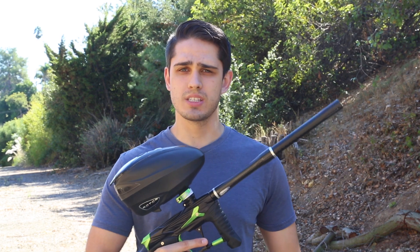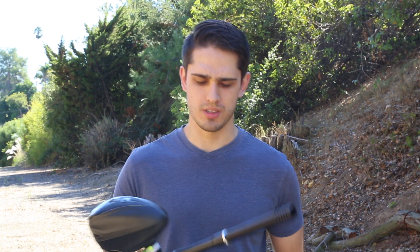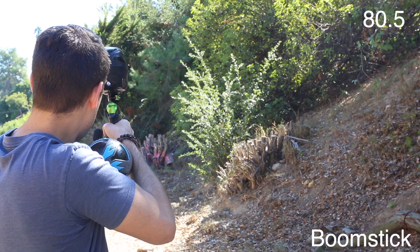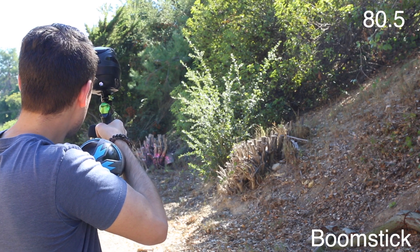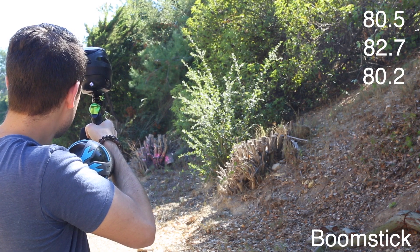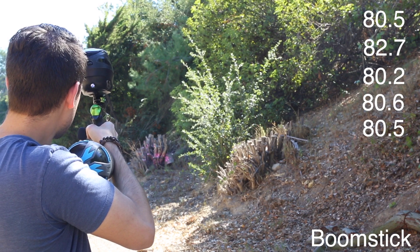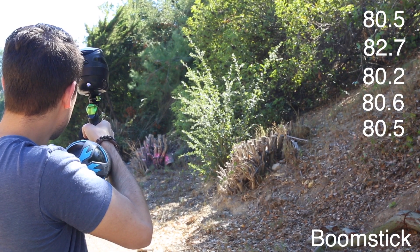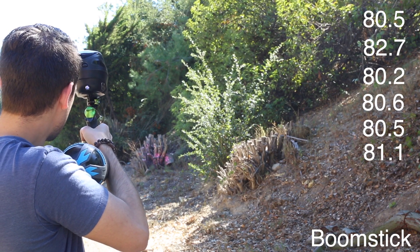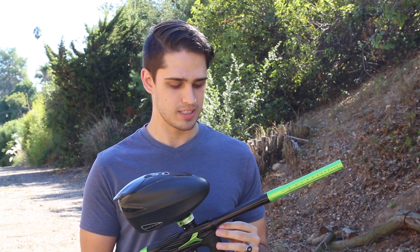I have the boomstick — everything's gonna be at 688, even the Stella barrel. Let's see what happens: 80.5, 82.7, 80.2, 80.6, 80.5, 81.1.